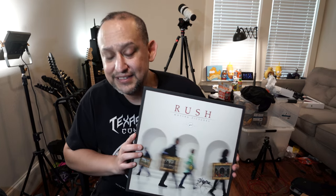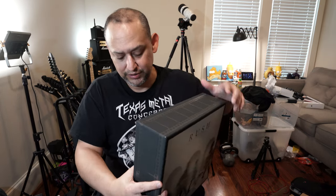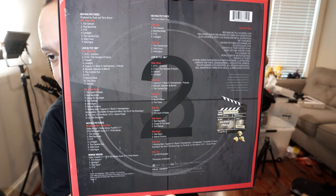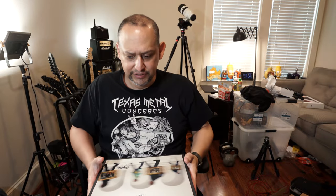This is a Special Edition Moving Pictures. It's got a really nice box. It's thick. It's huge. That's the front, and this is the back — if you want to pause it and take a look. Let's see what's in it.